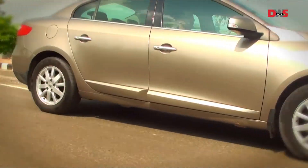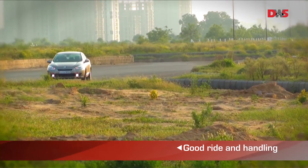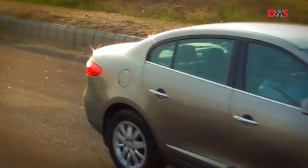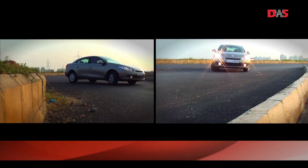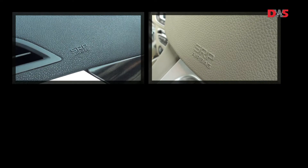The suspension setup on the Fluence is slightly on the stiffer side, which is great for handling. We took a few fast corners and the car held its poise. It has standard safety features such as traction control, electronic stability program, ABS and four airbags if things get out of hand.